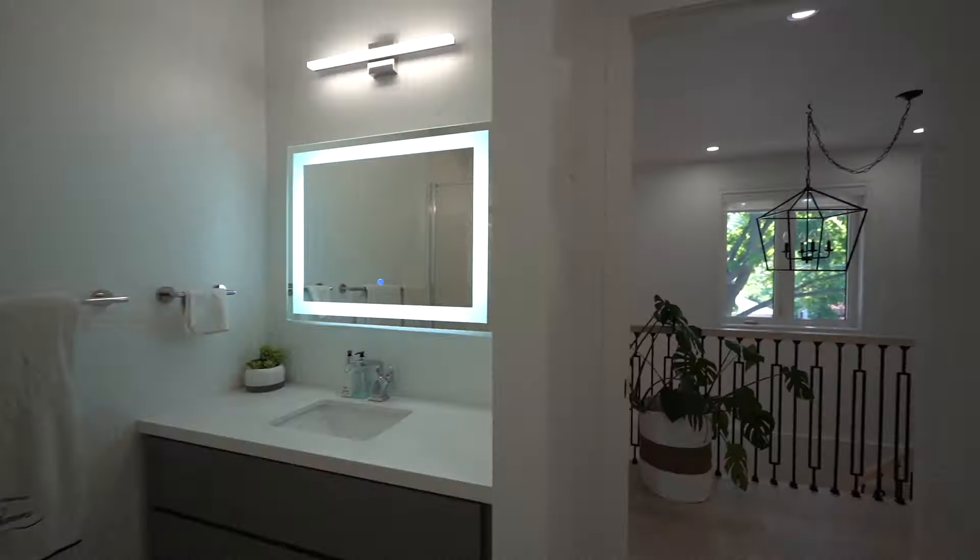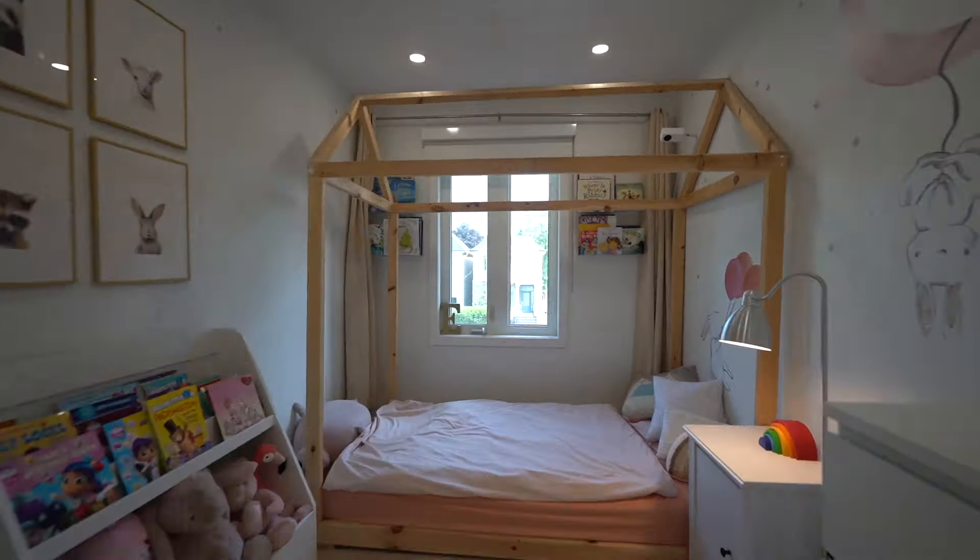It's a modern 3 plus 1 bedroom, 4 bathroom house with all the upgrades that you'd expect.